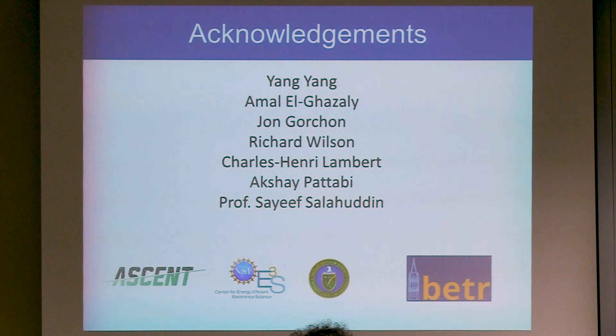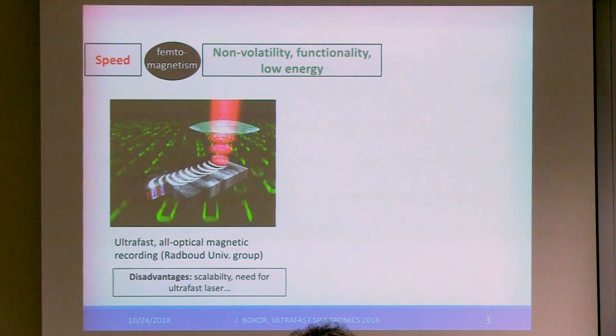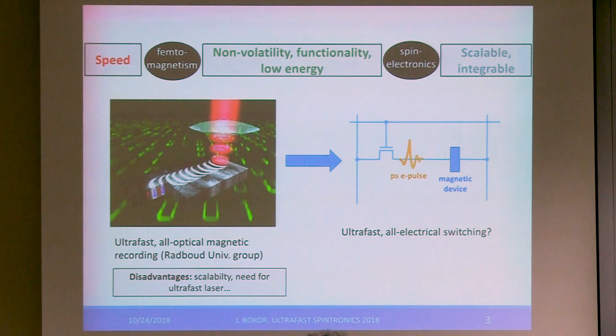I just want to acknowledge the students and postdocs in my group who worked on this project, and my sponsors. You've seen this picture before, several times already during the course of this meeting — the idea of applying ultrafast all-optical switching to some kind of application like magnetic recording, and now with the SPICE project, this idea has advanced quite a bit. Of course, the challenges are commercializing the ultrafast laser and scaling this down to nanoscale dimensions. There are solutions to all of that, and I think there's good progress.